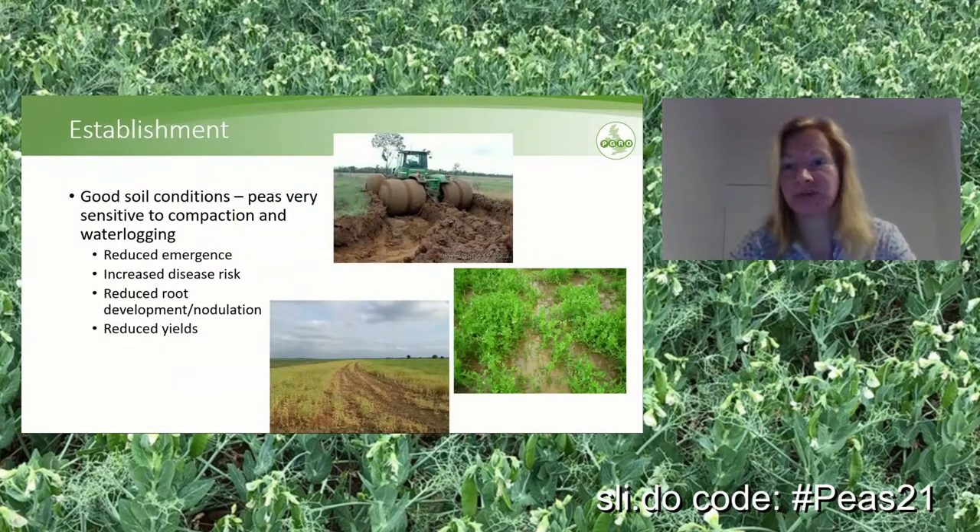What is really critical with regard to peas is soil conditions. They are very sensitive to compaction and waterlogging, which lead to reduced emergence, increased disease risk, reduced root development and nodulation, and reduced yields. If a pea crop stands under water and it disappears within 24 hours, the crops often recover. Anything more than 48 hours will probably lead to complete crop losses. Compaction combined with foot rot can really destroy whole areas of a field — you can see the headland goes completely yellow while the main field remains green.